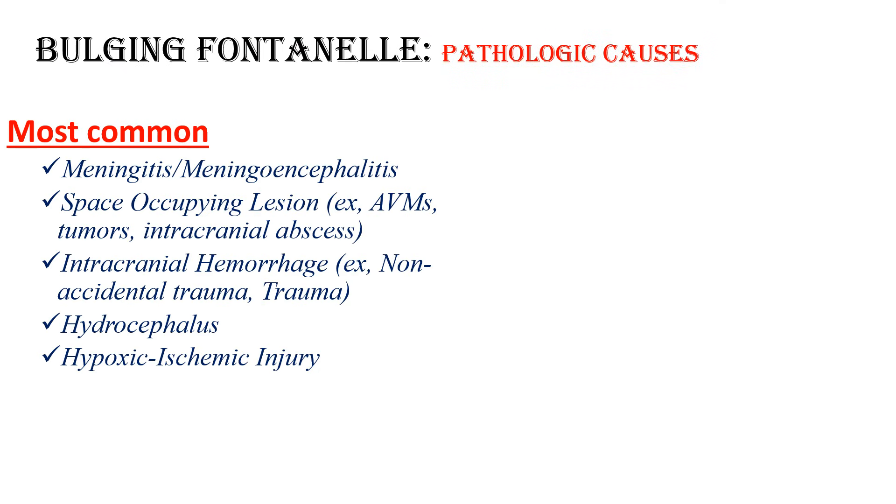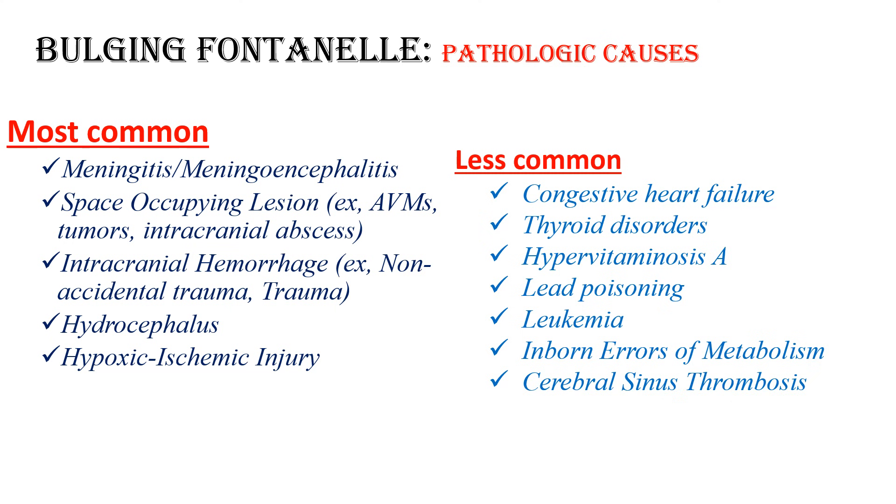When we come to pathologic causes of bulging fontanel, we classify them as most common and less common. The most common are meningitis or meningoencephalitis, space-occupying lesions such as tumors, intracranial abscess, intracranial hemorrhage, and hydrocephalus. The less common ones include thyroid disorders, hypervitaminosis A, lead poisoning, leukemia, inborn errors of metabolism, congestive heart failure, and cerebral sinus thrombosis.